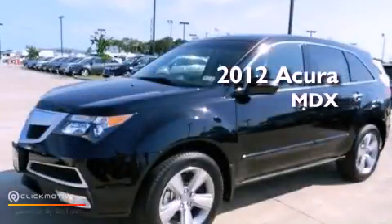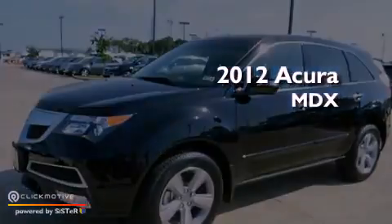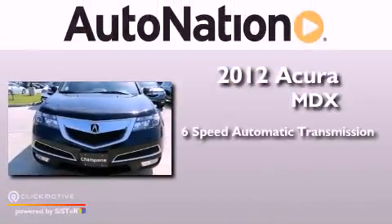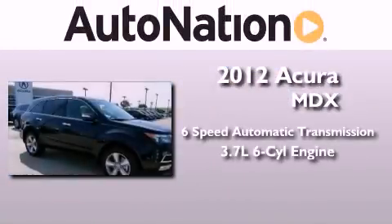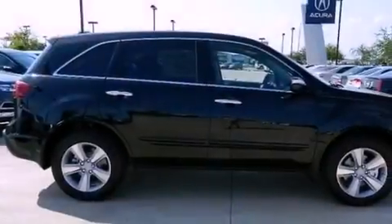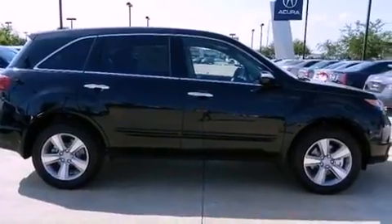This is a brand new 2012 Acura MDX. This vehicle has seating for 7 adults, a 3.7 liter V6, and all-wheel drive. Its top features include a multi-link rear suspension and a tire pressure monitoring system.